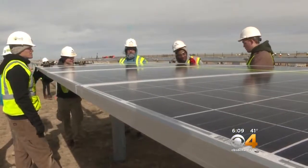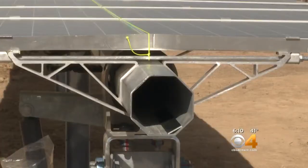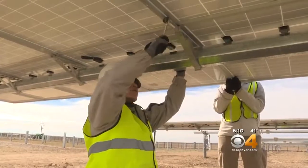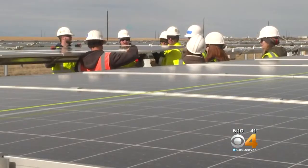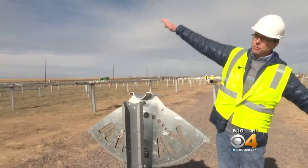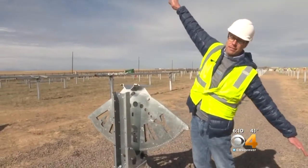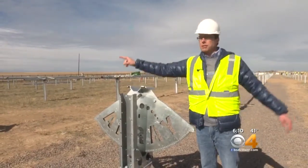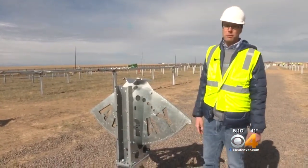Volunteers installed some of the panels that will help 500 to 700 homes back in Denver, designed to take in as much sunshine as possible all day long. In the morning, the panels will be up facing the sun, and as the day goes on, they'll tip westward and catch the sunset on the western slope over there.